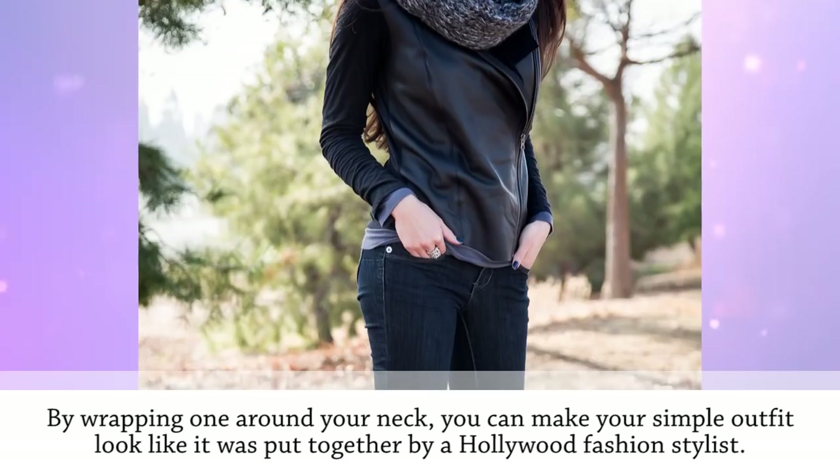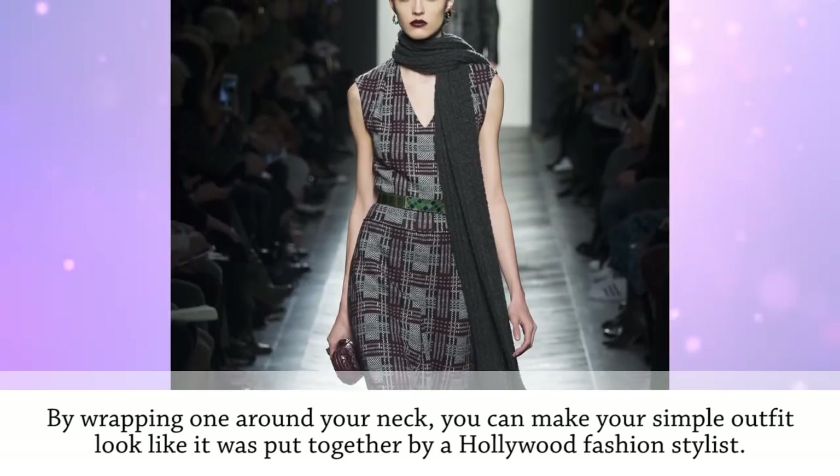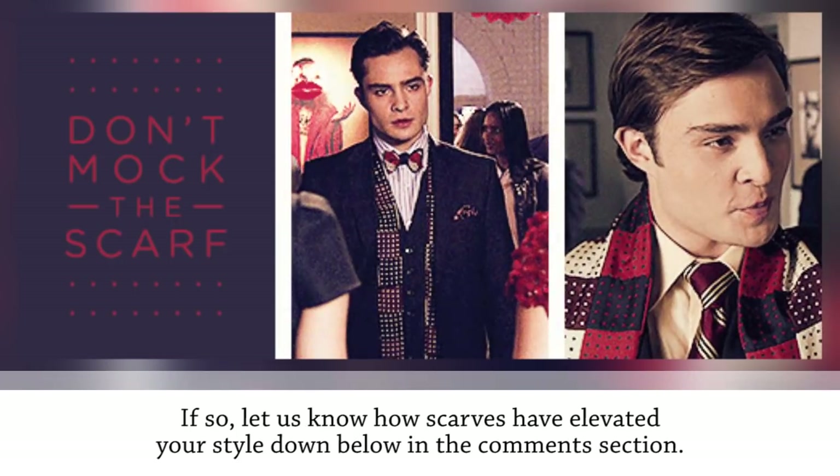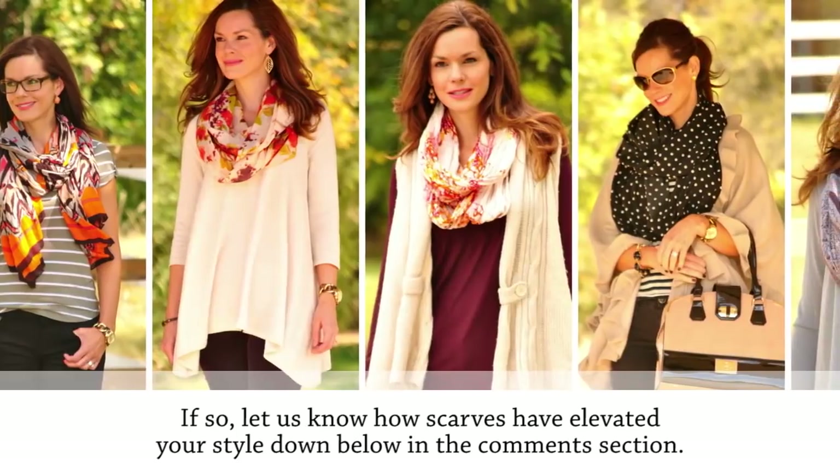Whether it's bright and colorful or made of a solid color, a scarf is classy, elegant, and posh. By wrapping one around your neck, you can make a simple outfit look like it was put together by a Hollywood fashion stylist.